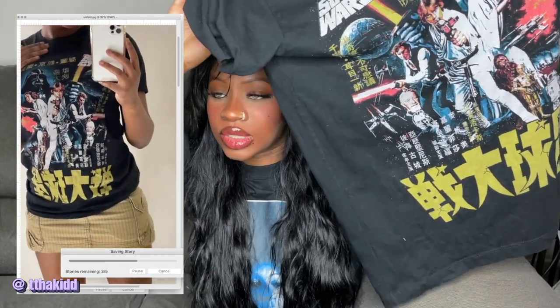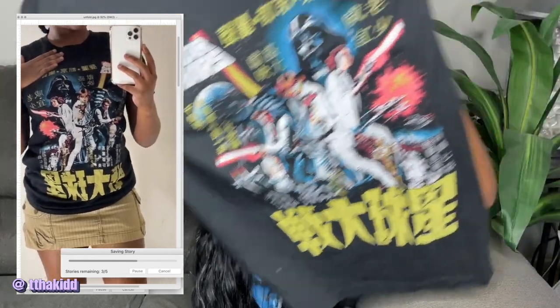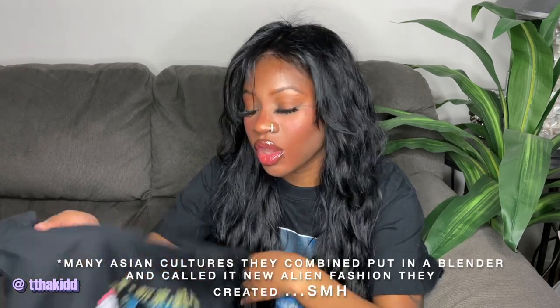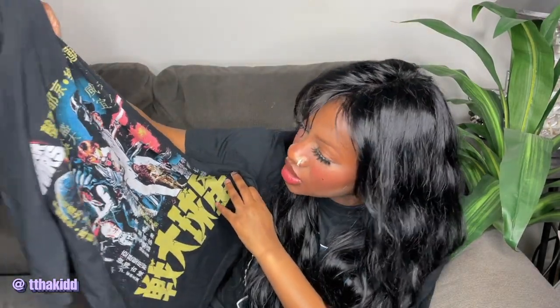This is a vintage Star Wars t-shirt but the print is in Chinese — it is just so cool. I love Star Wars, even though, mind you, a lot of Star Wars to my knowledge draws from Asian culture, and cultural appropriation is not okay. But I thought this top was very cute — it looks super worn and it's like the classic Star Wars theatrical poster. I got this off eBay and it's the original Star Wars brand.